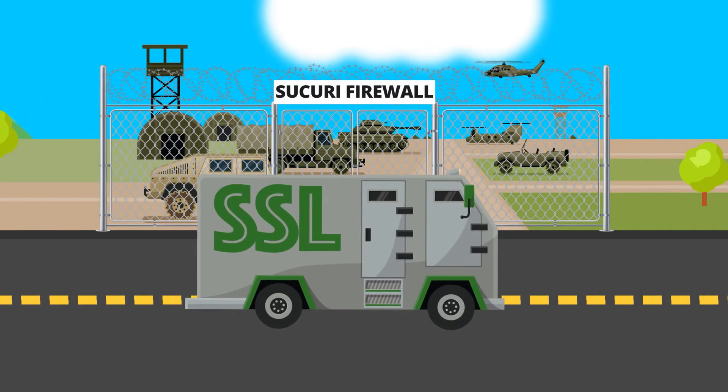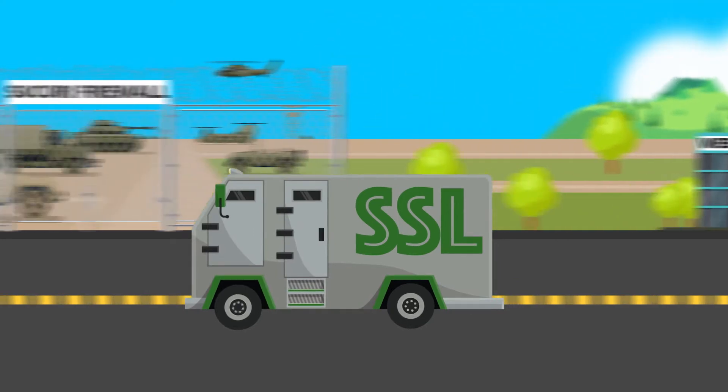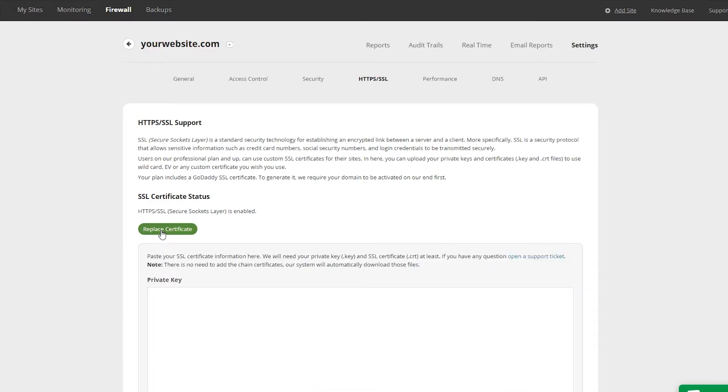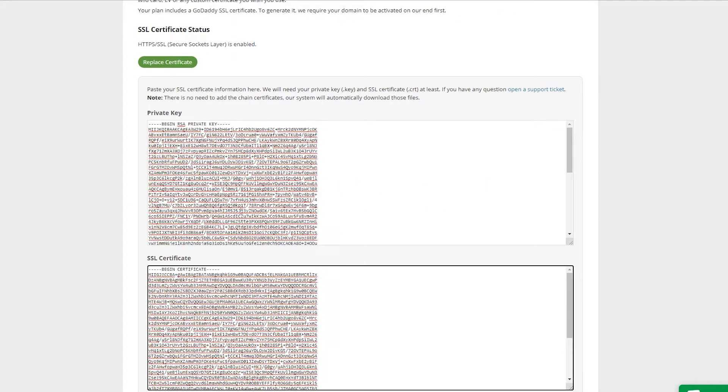The Sikori WAF offers free SSL encryption between browser and firewall, but not between firewall and host. If you have your own SSL certificate, we always recommend uploading it to the Sikori dashboard for total encryption. Let's look at why that's the safest and most cost-effective option.